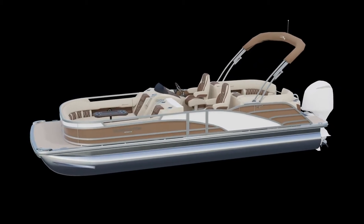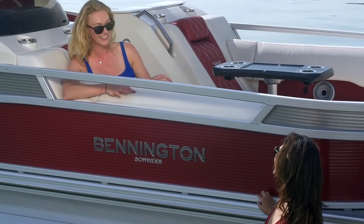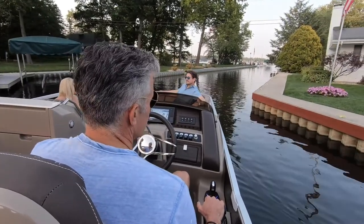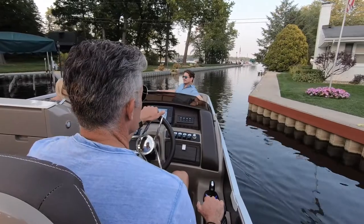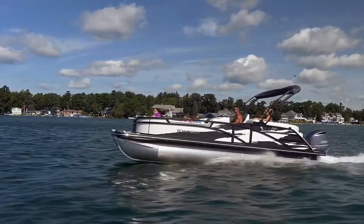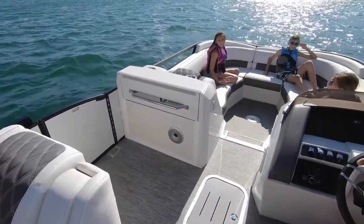This allows the people on the sandbar to be included in the conversation. All this comes together to create our exclusive vantage point, captain's view, where both the captain and co-captain will experience clear, unobstructed sight lines, making it even easier to drive, dock, and talk directly to all the passengers.